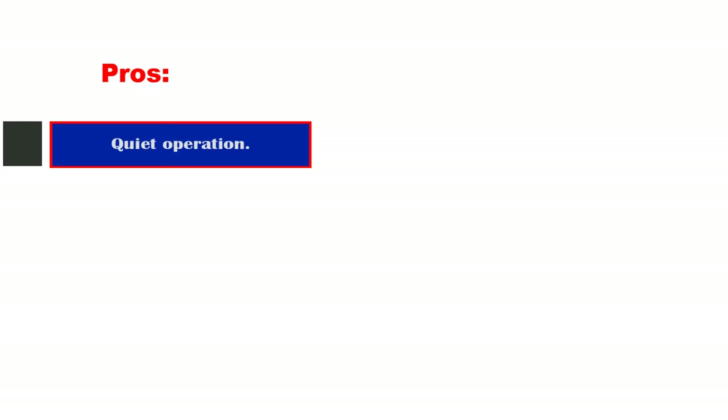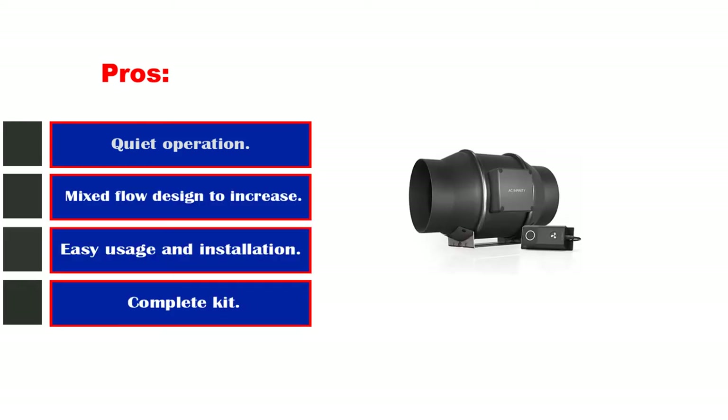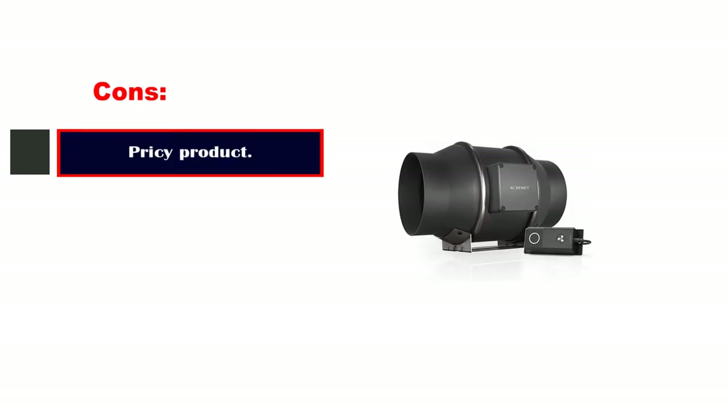Pros: quiet operation, mixed flow design to increase durability, easy usage and installation, and comes as a complete kit with all necessary components. Cons: pricey product.